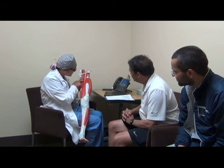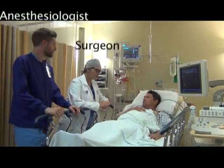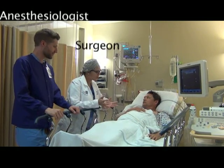Welcome to our overview of nerve blocks. Your surgeon has asked your anesthesiologist to see if you are a candidate for a nerve block. The anesthesiologist is a doctor who specializes in the relief of pain and administering anesthesia for patients having surgery.